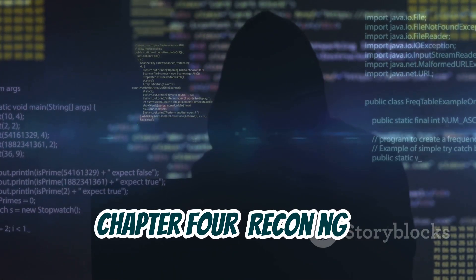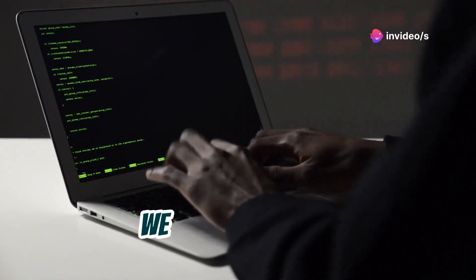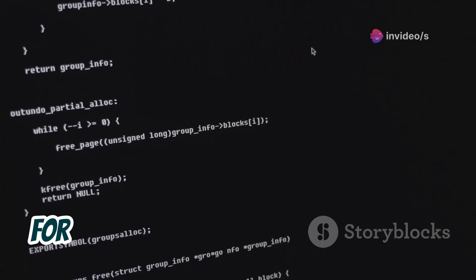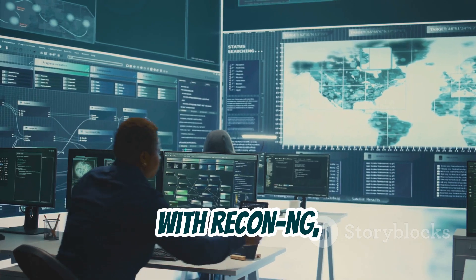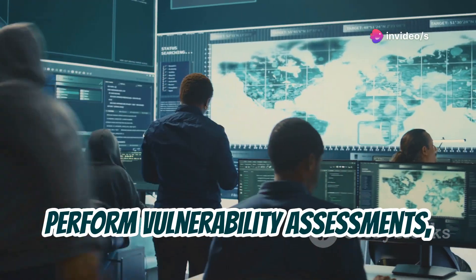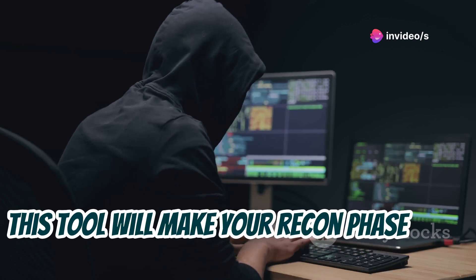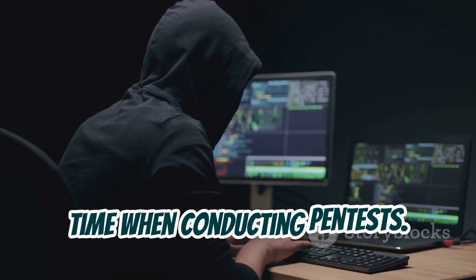Next we have Recon-ng, the reconnaissance powerhouse. This powerful OSINT framework is perfect for gathering intelligence on targets, from individuals to organizations. With Recon-ng, you can automate information gathering tasks, perform vulnerability assessments, and generate detailed reports. This tool will make your recon phase more efficient and comprehensive, saving you time when conducting pen tests.